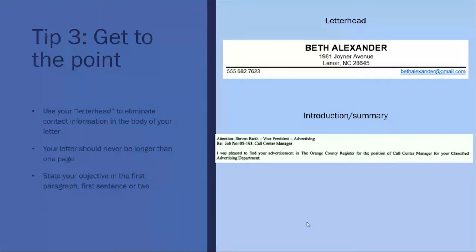Keep your cover letter to one page, and within the first sentence or two make sure that you state your objective on why you're writing the letter. Your letterhead — and Career Connections can help you with this — can be made to look the same on your resume and cover letter. You can also see a little introduction summary of why somebody is writing the letter.